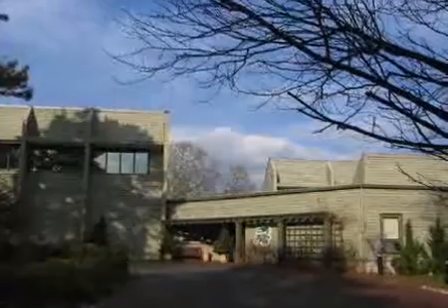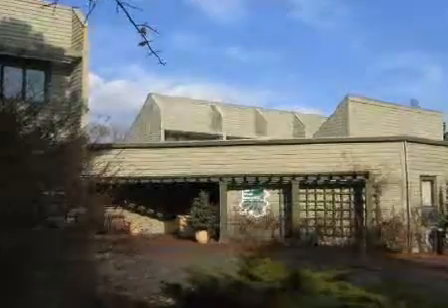Despite its size, there's a lot going on, and a lot to see. Hi, I'm Michael Cagney, Executive Director of the Noyes Museum of Art, and welcome. The Noyes Museum of Art is the only art museum in southern New Jersey.